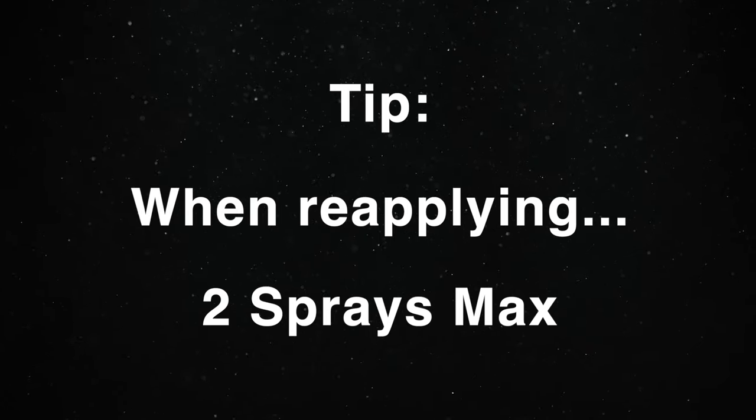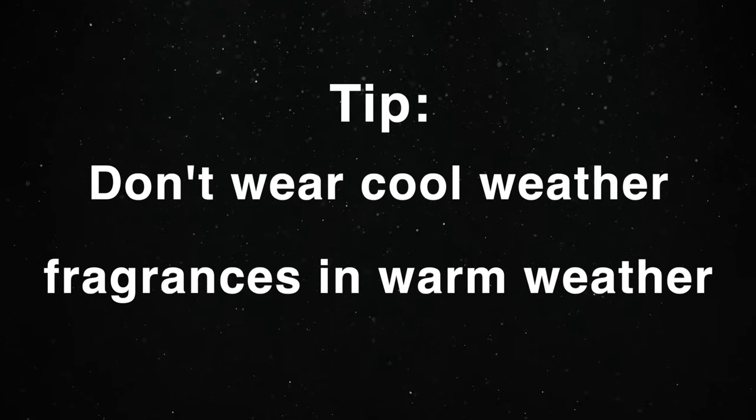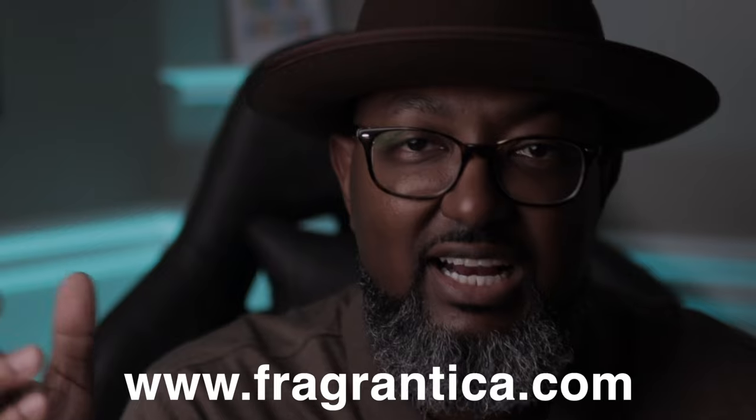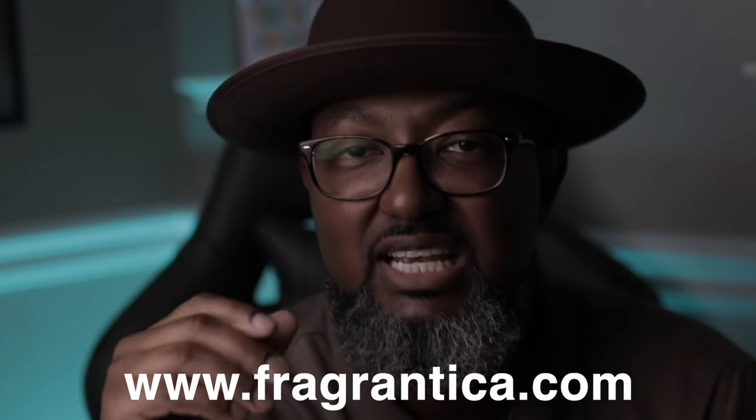Also keep in mind that there are fragrances made for cool weather — don't wear cool fragrances in warm weather. Cool weather fragrances are heavy and will choke people out and make you stink. Cool weather fragrances smell like cinnamon, vanilla, and spices. If you don't know if something is formulated for cool or warm weather, go to Fragrantica.com — the site has a wealth of information about fragrances that will help make your decision making easier.